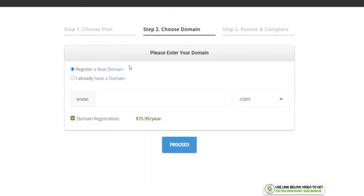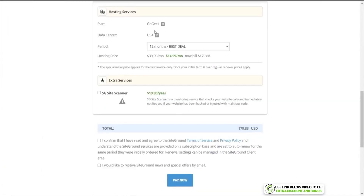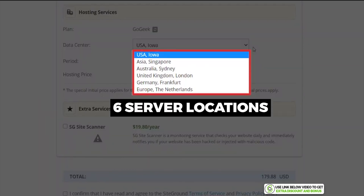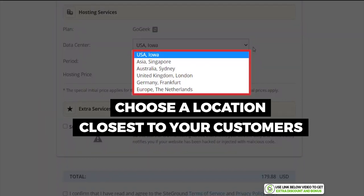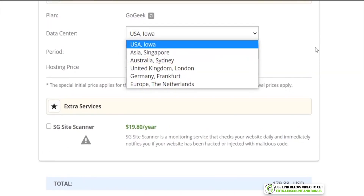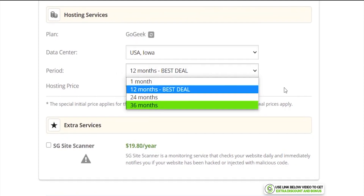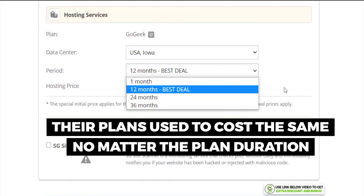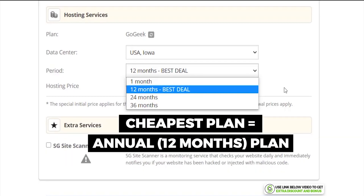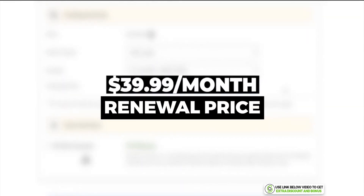If you don't care about the price and plan to stay with SiteGround long-term, then by all means pick a domain from SiteGround. When checking out, you need to choose a data center location — SiteGround has six locations. I always recommend choosing the location closest to most of your customers. SiteGround offers flexible monthly, 12-month, 24-month, and 36-month plans. Previously all plans cost the same regardless of term length, but now their cheapest plan is the 12-month plan.